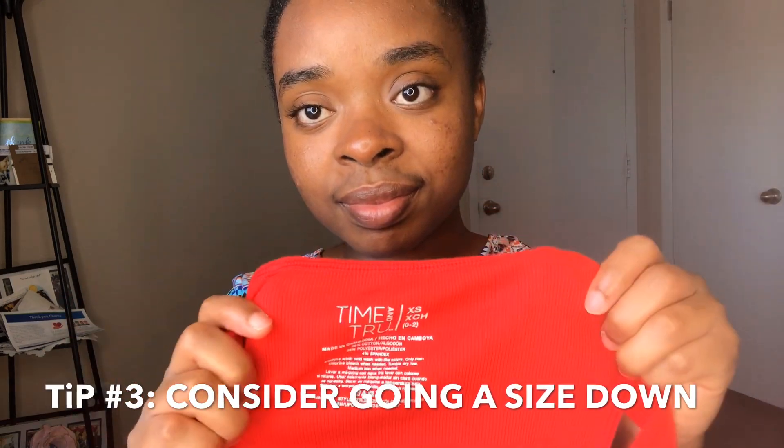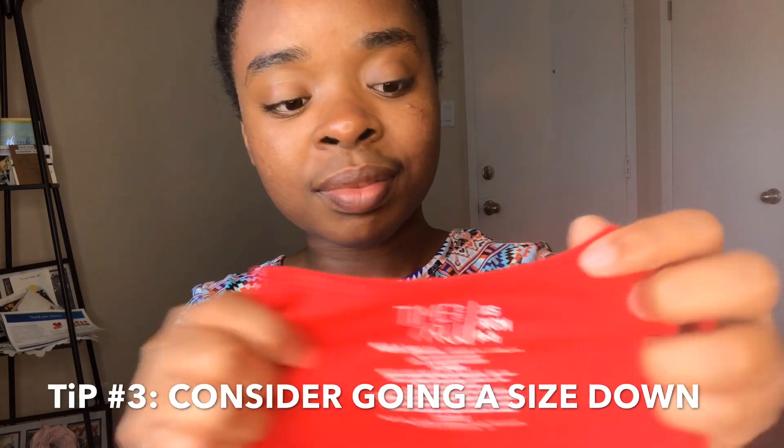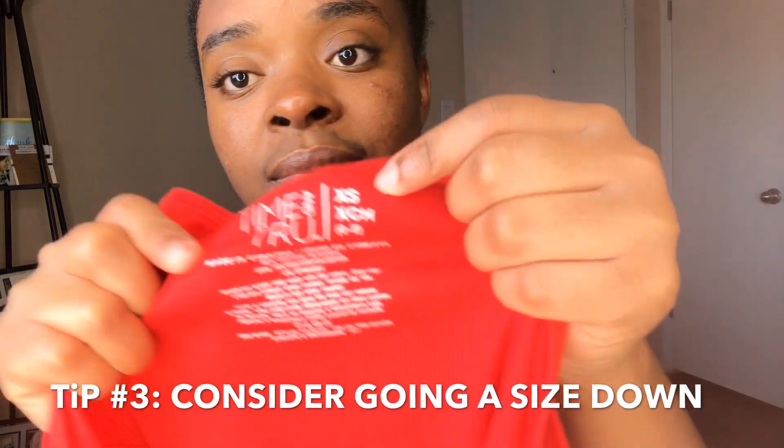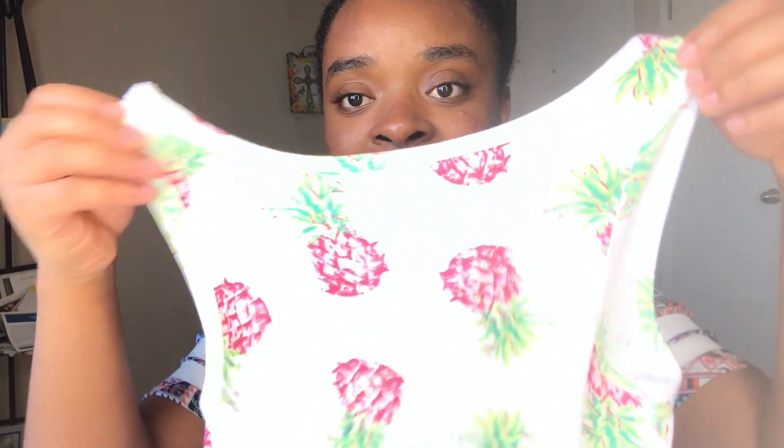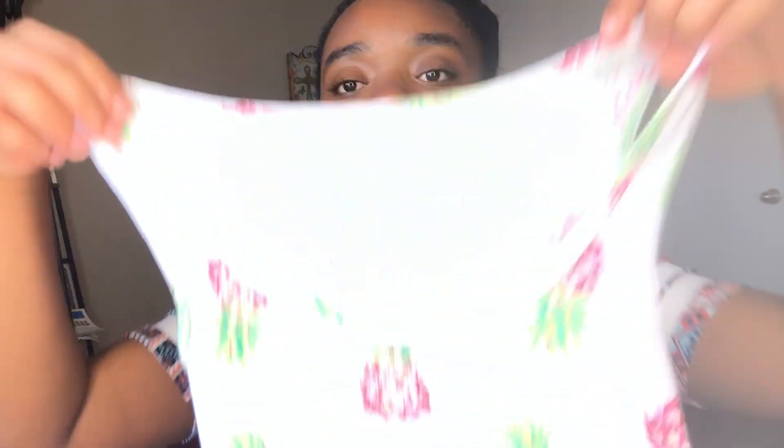Another tip is that you may want to go a size down. I typically wear a size small, but when it comes to inserts for my low-cut tops — which I call them inserts — I will sometimes go down to an extra small, depending on the fabric, just so that it gives me that full coverage.